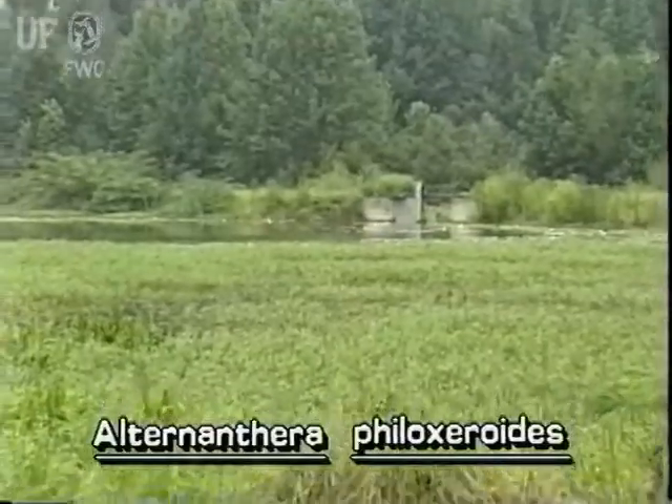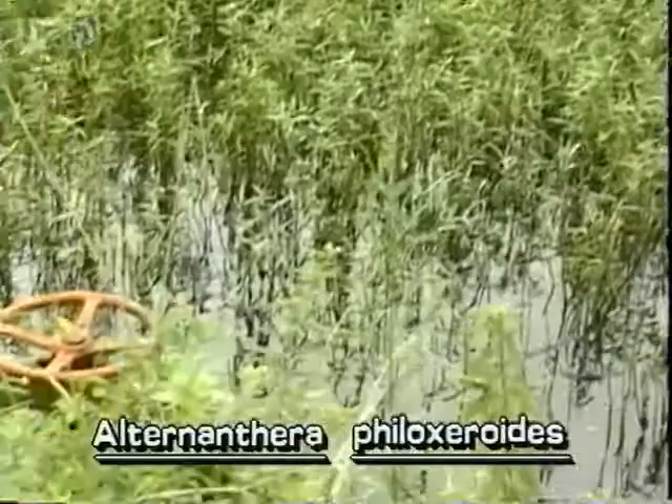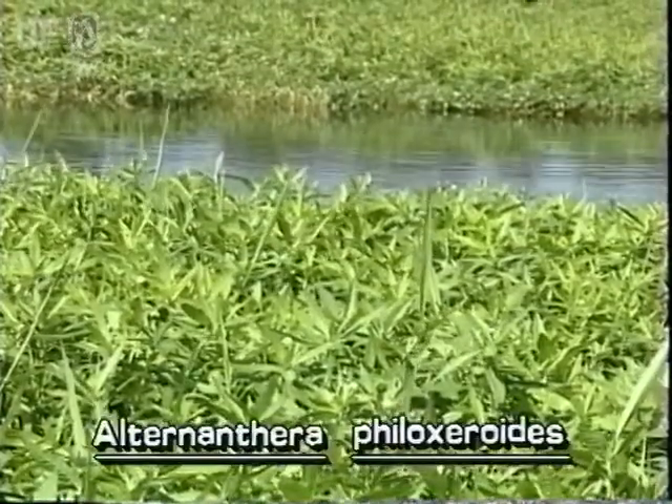Sometimes it forms sprawling mats over deep rivers or along shorelines. Sometimes it is a pest on land. Alligator weed occurs throughout Florida and flowers in the warm months.